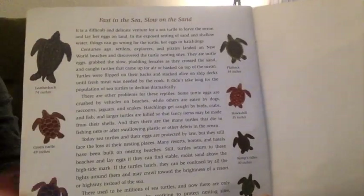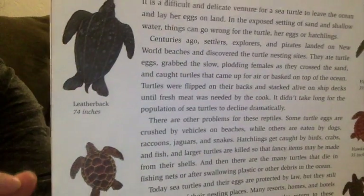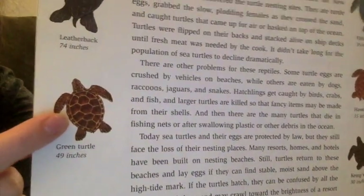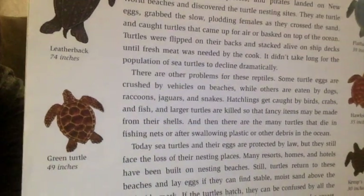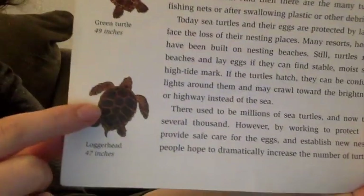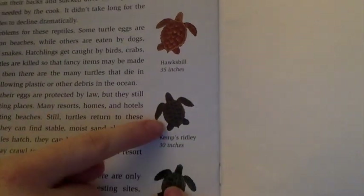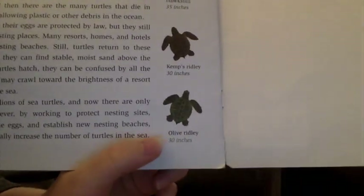On this last page, we can see all the different types of turtles. This one is a leatherback turtle — it looks pretty big. This one is called a green turtle; it doesn't look like it's green, does it? You'd think a green turtle would actually be green, but this one looks brownish. This one is a loggerhead turtle. This one is a flatback turtle. Then a hawksbill turtle. A Kemp's ridley turtle. And all the way down here, an olive ridley.